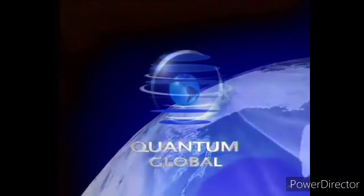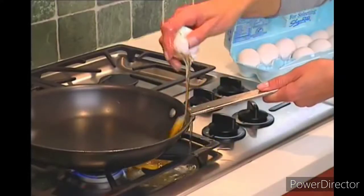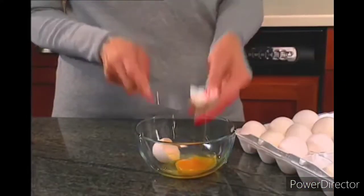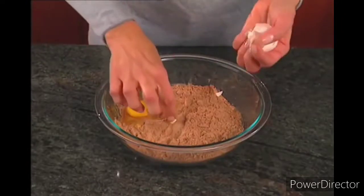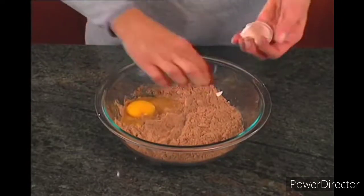This program is brought to you by Quantum Global. You can crack eggs this way, you can crack them that way — we've all done this. But no matter how you crack them, you always end up picking out eggshells.